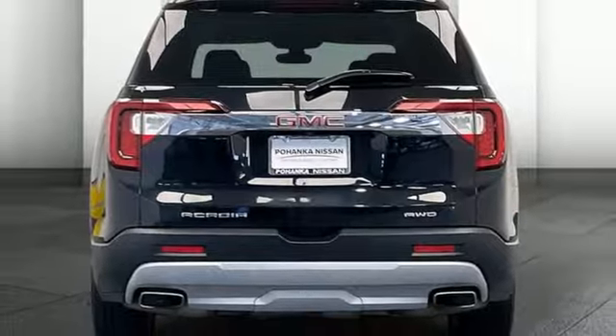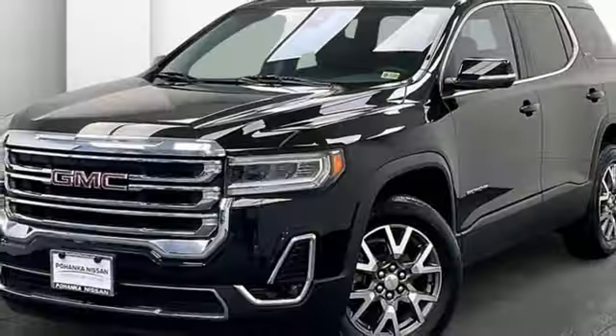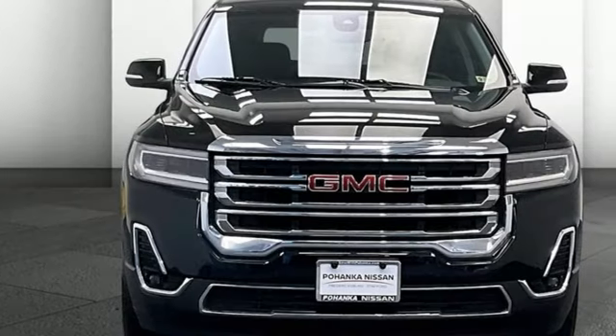WiFi hotspot, streaming audio, hands-free lift gate, doors and push button start proximity key, and intercooled turbo inline four cylinder engine.